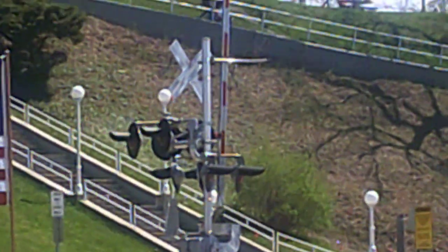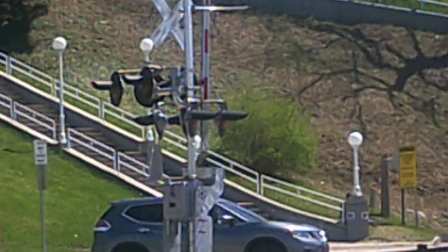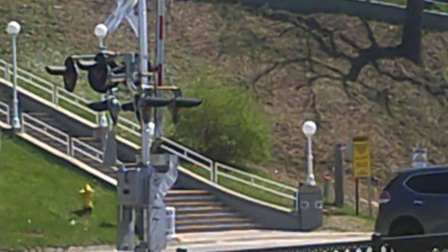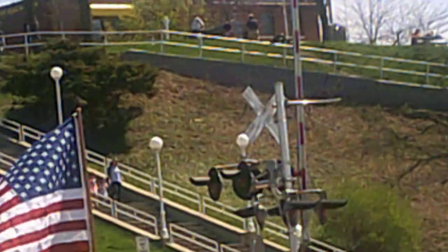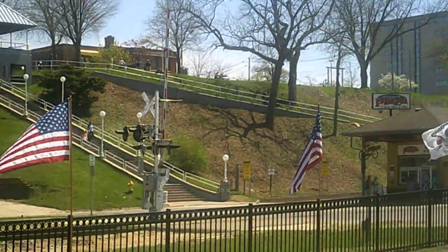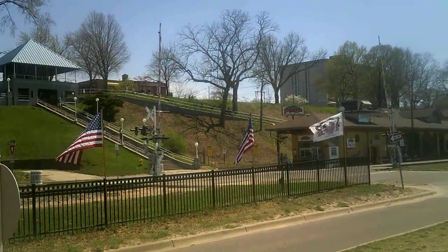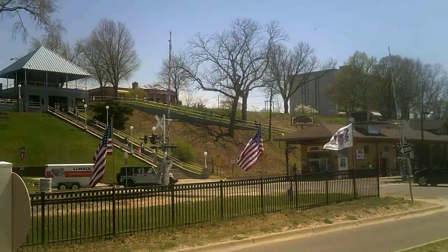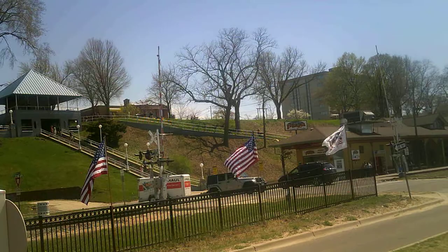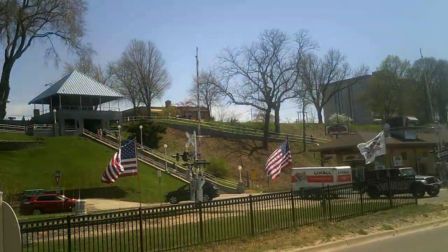That's the Safe-Tram Type 2 natural electronic gate with a mechanical bell. Currently there are no trains at this time, and it's three o'clock in the afternoon.